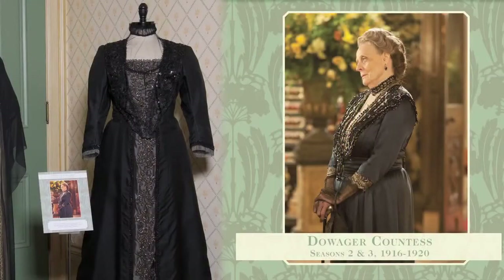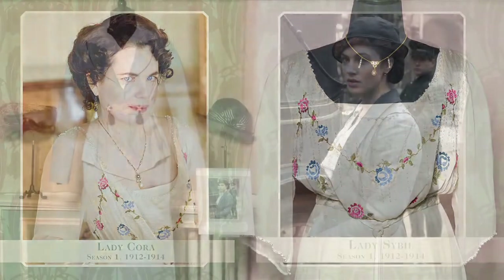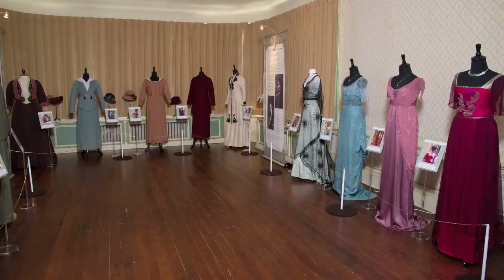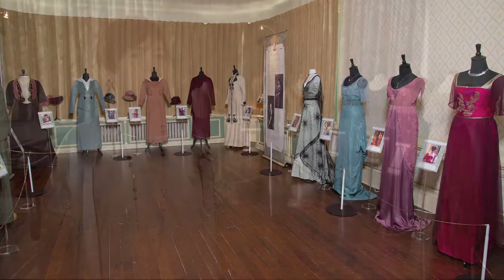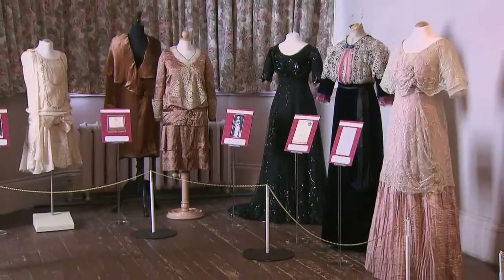the history of the City of Toronto and to the history of this family. I think people really like that connection with reality, with what is real, and I think that's the strongest point for this exhibit. We also have costumes on display from our city collection, because there's a really nice comparison between the fictional world of Downton and what really happened in the City of Toronto.